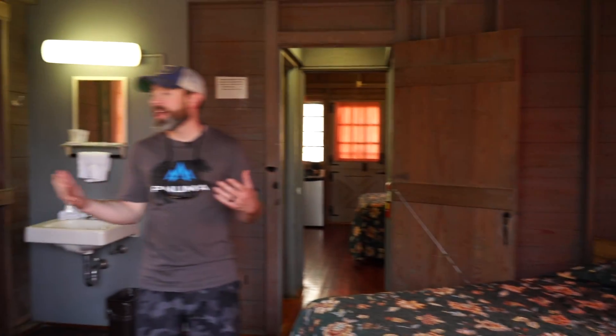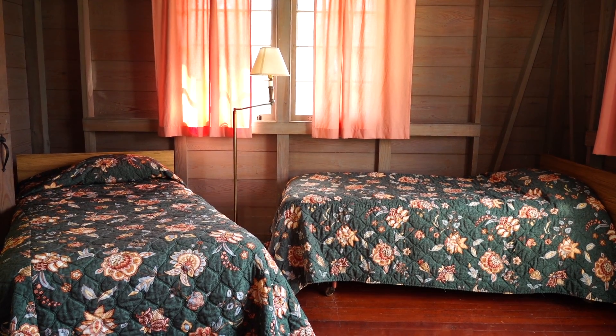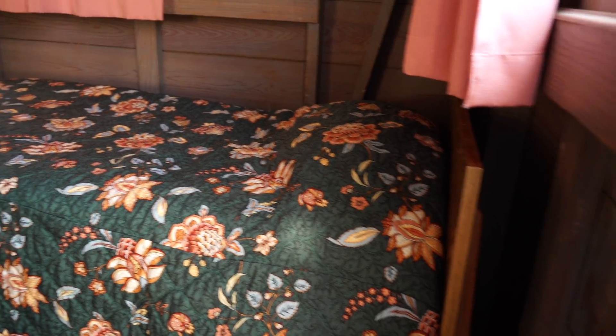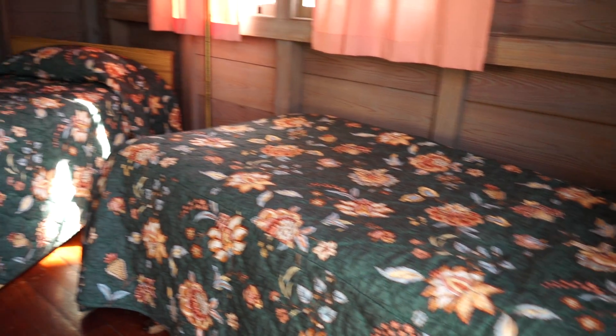As you know, state parks all across the country have rustic cabins. It's just a notch up from a tent — you have a bed, but basically you're just keeping the rain off your head. You've got a place where you can have a quick shower in the morning, and they're cheap — you can get them for about 50 or 60 bucks usually.